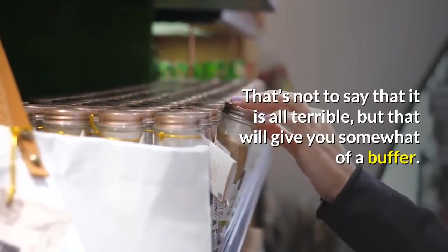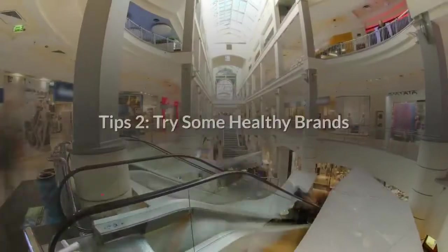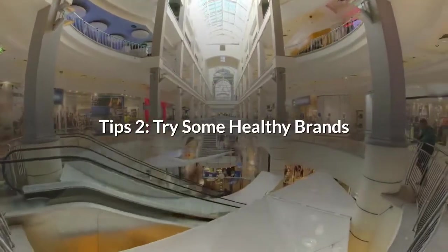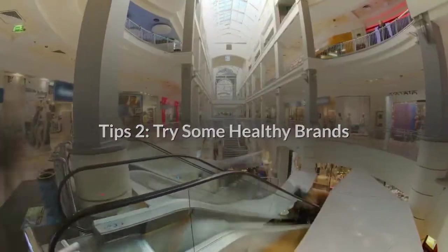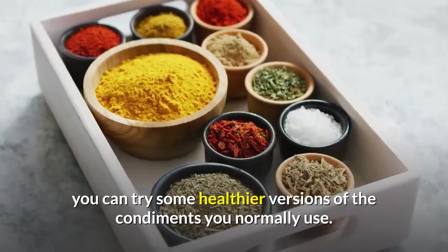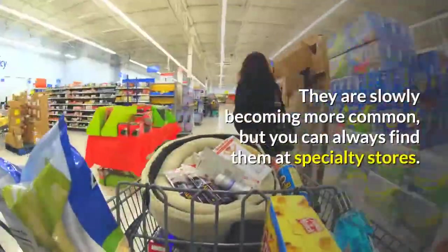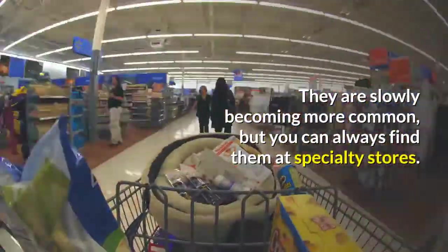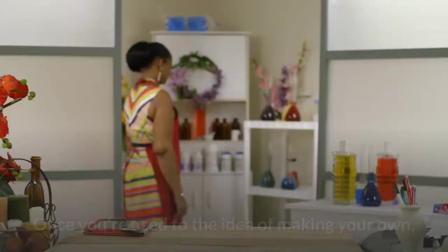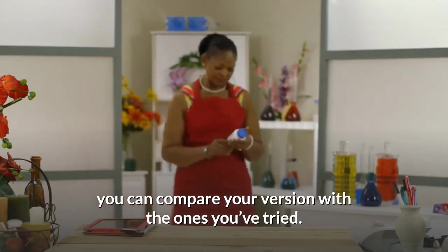That's not to say that it is all terrible, but that will give you somewhat of a buffer. Tip number two: try some healthy brands. While you are learning to create your own sauces and condiments for your food, you can try some healthier versions of the condiments you normally use. They are slowly becoming more common, but you can always find them at specialty stores. Once you're used to the idea of making your own, you can compare your version with the ones you've tried.